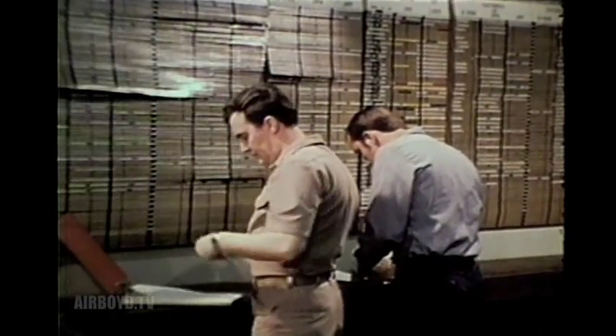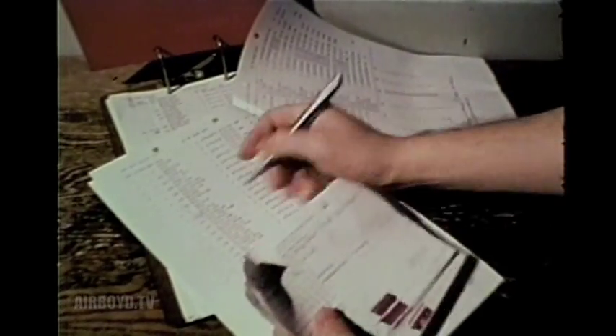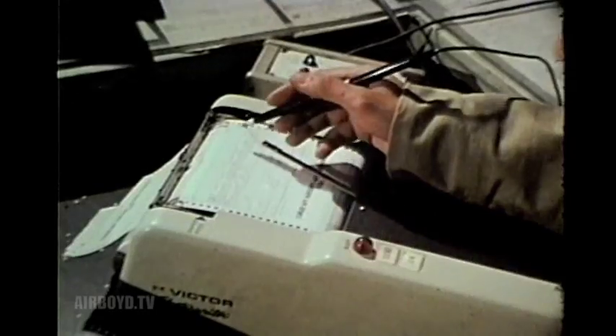High-performance jets are wonderful machines, but they've grown so complex, along with their electronics and weapons, that it takes a real expert just to coordinate the repair and maintenance effort. I count myself lucky to have a young man like Will Brown in my squadron. Our record of flying hours is his record of careful hard work.